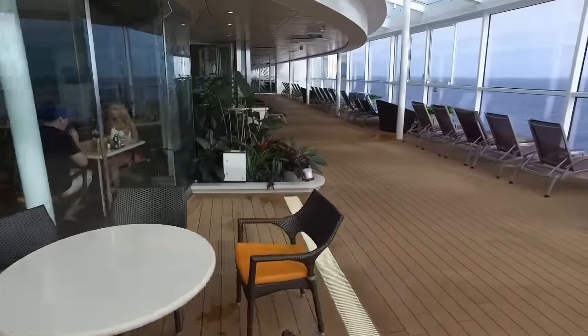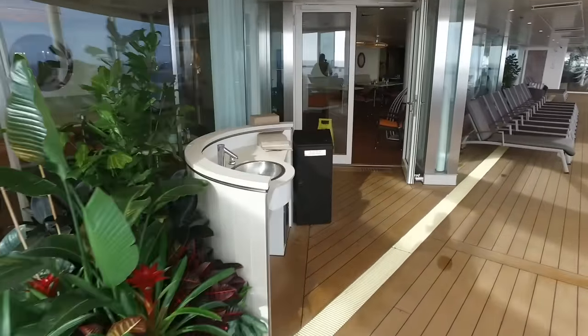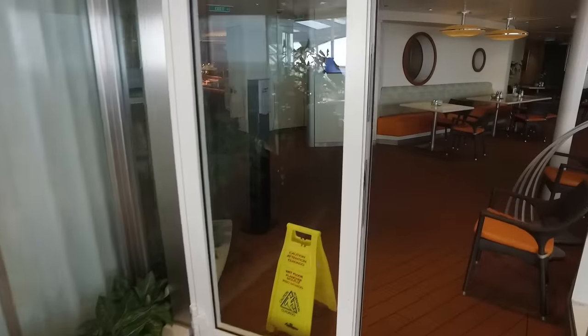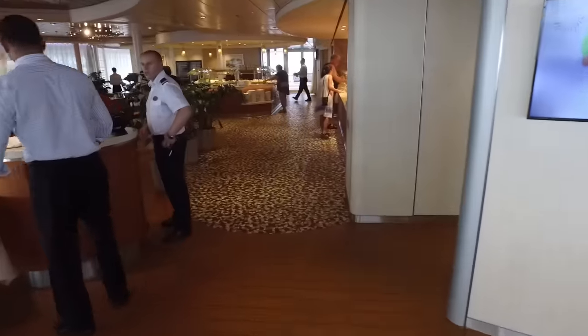Just on the other side of those windows on the left is the Solarium Bistro. Notice the sink right here at the entrance as we go inside for a look. They want everyone to wash their hands before even entering the restaurant, and most people complied, although I saw a few who didn't.